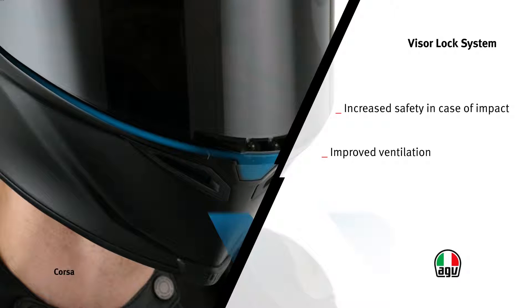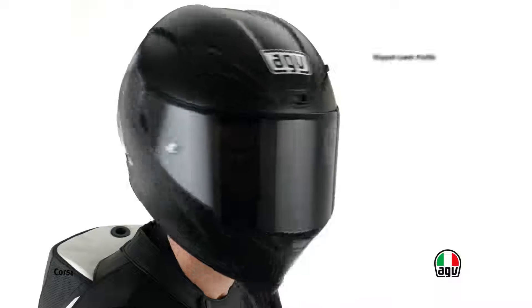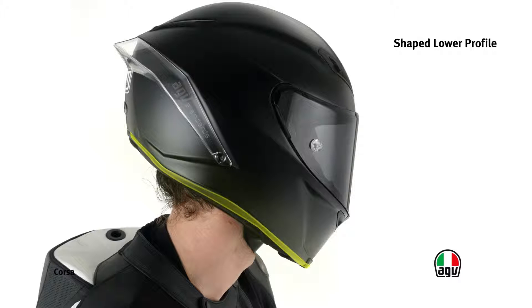In addition, thanks to the micro-opening system, easily operated using a push button on the chin guard, it also provides a higher airflow than that offered by the air intakes alone. The bottom side profile has been shaped to reduce the risk of collarbone fracture in case of fall.